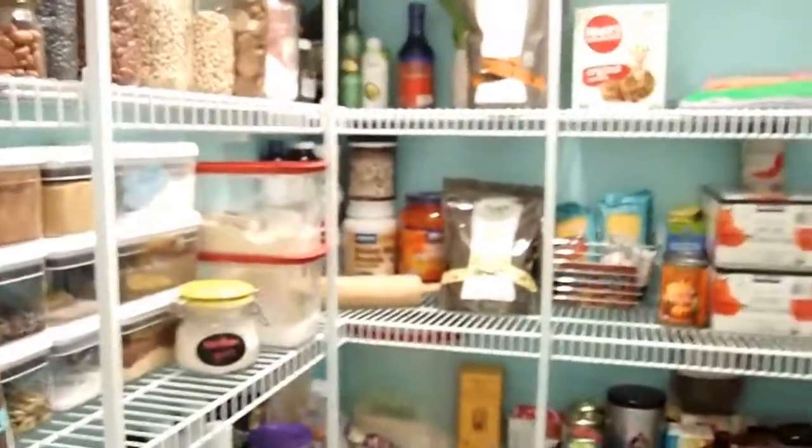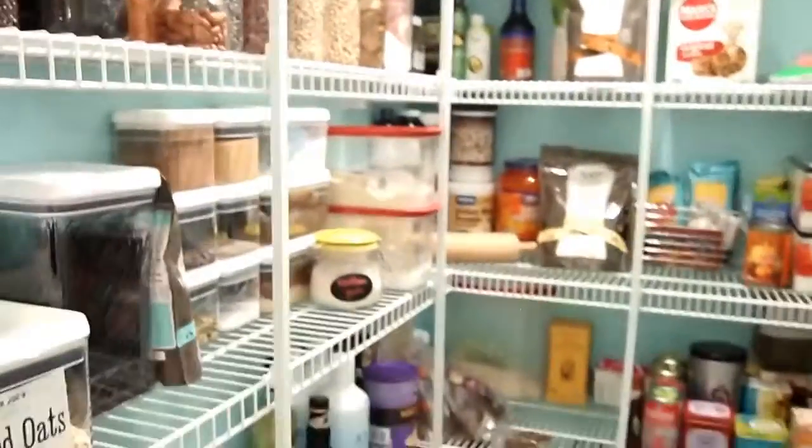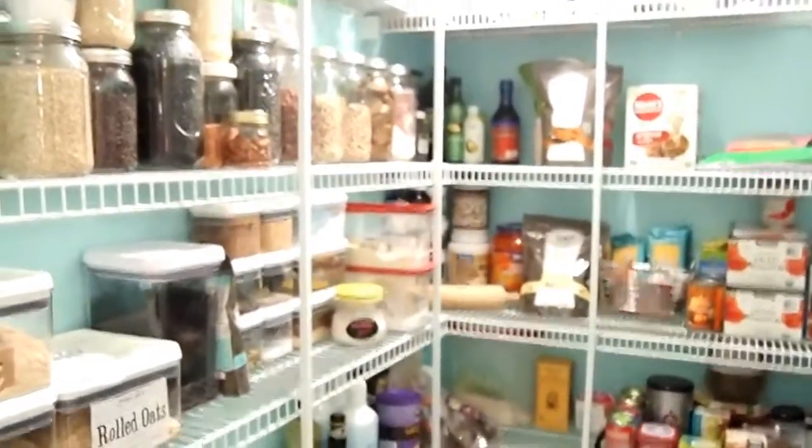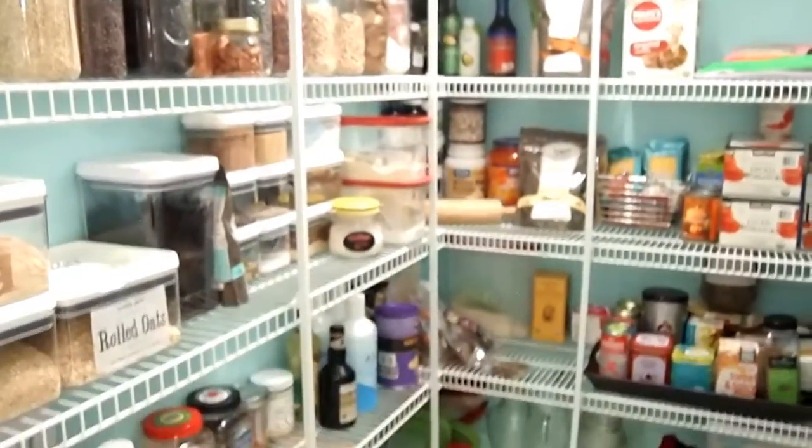That is the tour of my slightly messy, not super organized, hopefully mostly healthy pantry. I hope you've enjoyed. And if you have any questions, just leave them in the comments below.